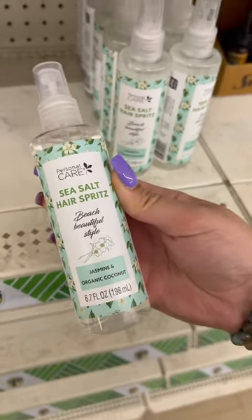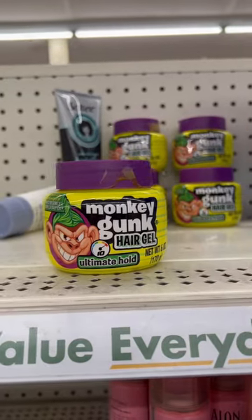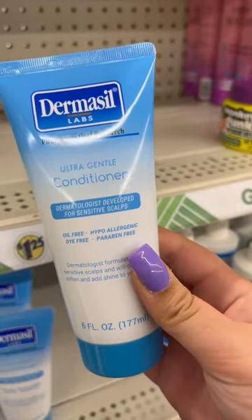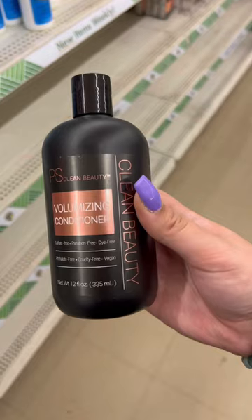There are so many beauty steals here. I found some sea salt hair spritz — this series is to stop y'all from buying that overpriced. I also found some leave-in conditioning cream with coconut milk and rose oil. This brand Dermacil seems to be their gentle brand, and then we have PS Clean Beauty, which is their vegan hair care brand.